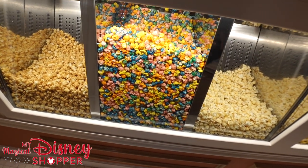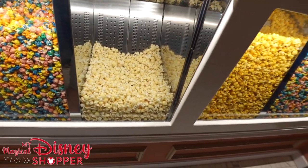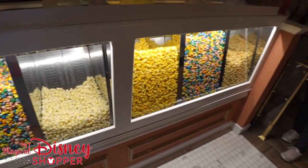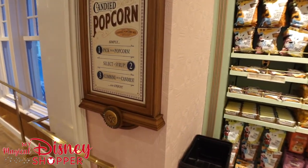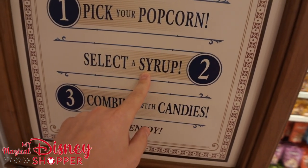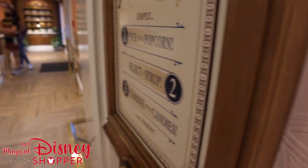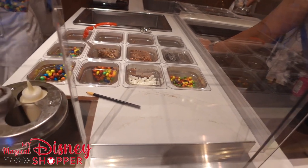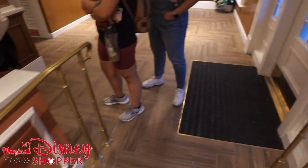It looks like we have caramel popcorn, rainbow popcorn, kettle corn, and cheddar. Oh my gosh, it smells so good. This is the Colonel Kitchen — you pick your popcorn, select a syrup to go into it, and then combine it with candy to create your own custom mix of popcorn. So you choose your popcorn, then come over and choose from all these different fun things to put in it, including chocolate syrup and other options.